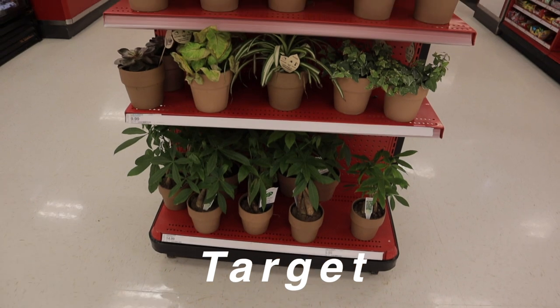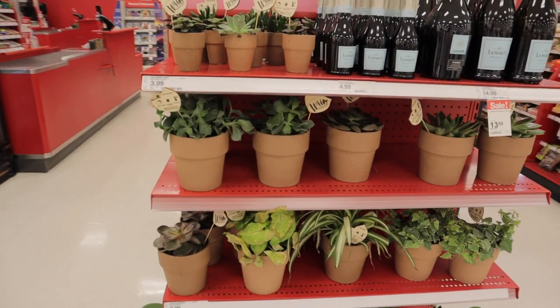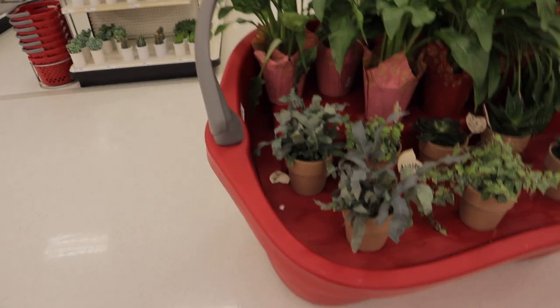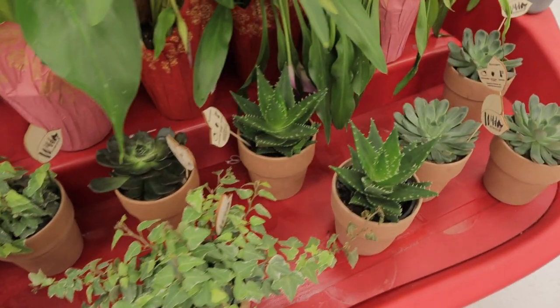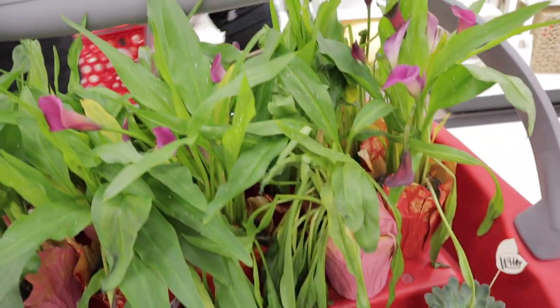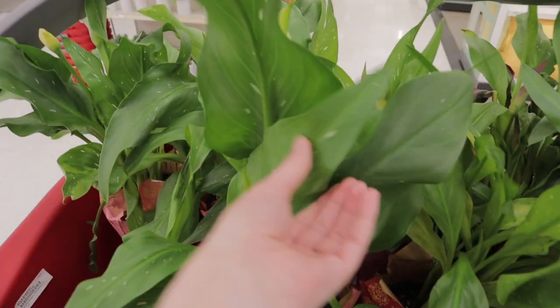There's a Target right next door so we're gonna pop in and see what they have. I was on my way to find plant pots and look what I found by the checkout — these are all real live houseplants! I have not seen houseplants like this at Target before. They're starting to stock stuff — houseplant people, we're making waves! They have a blue fern, some ivy, haworthia, maybe aloe, calla lilies with some variegation — pretty cool!